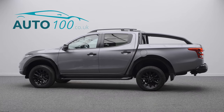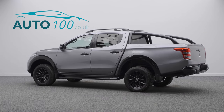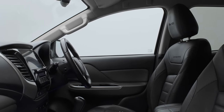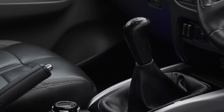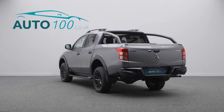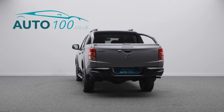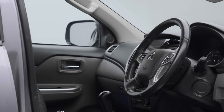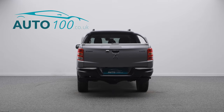This imposing Mitsubishi Barbarian Black is not only finished in the stunning colour combination of metallic grey with black leather upholstery and rides on the awesome 17-inch spoked alloy wheels in black finish, but also both having no VAT and having full service history.